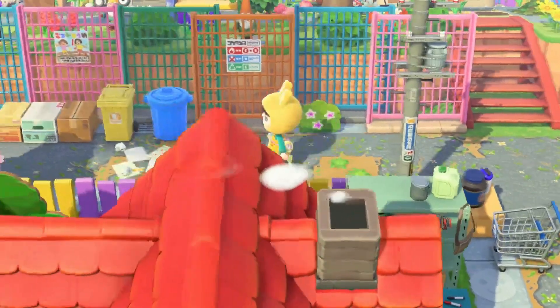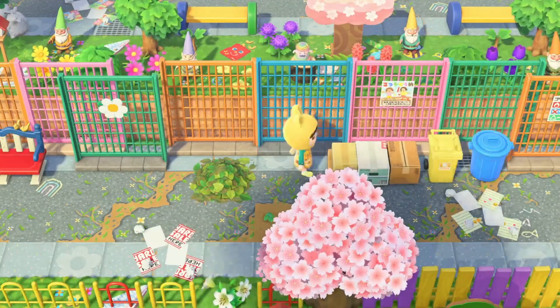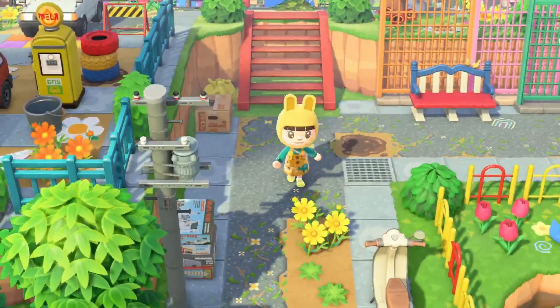Wow, look at all these mismatched fences! And I love these boxes here next to the trash cans. Oh look at the yard sale ads too — that's cute, it's like somebody was passing them out and they dropped them.